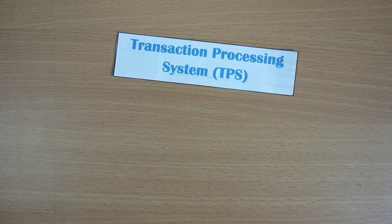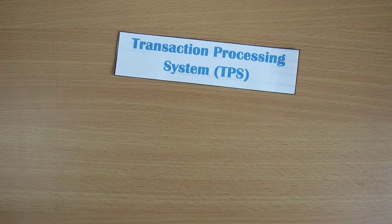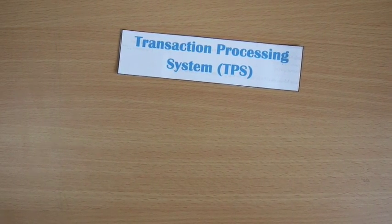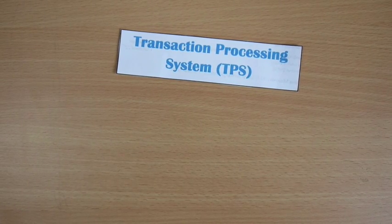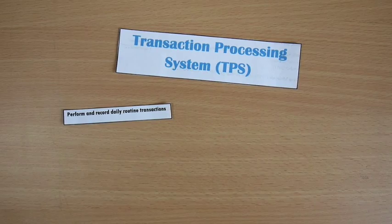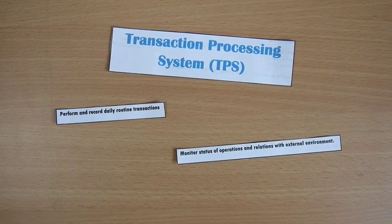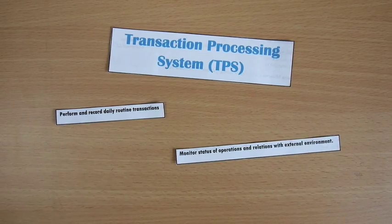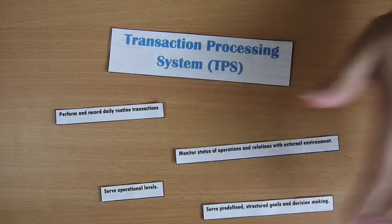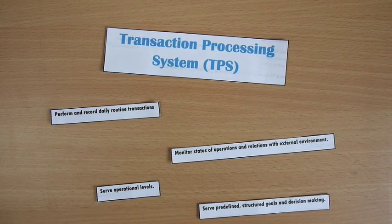The transaction processing system, also known as TPS, is a computer database system that balances and controls purchases of goods and services within a business network. It performs and records daily routine transactions, monitors the status of operations and relations with external environments, serves as an operational level, and is a system with predefined structured goals that also helps managers in their decision making.